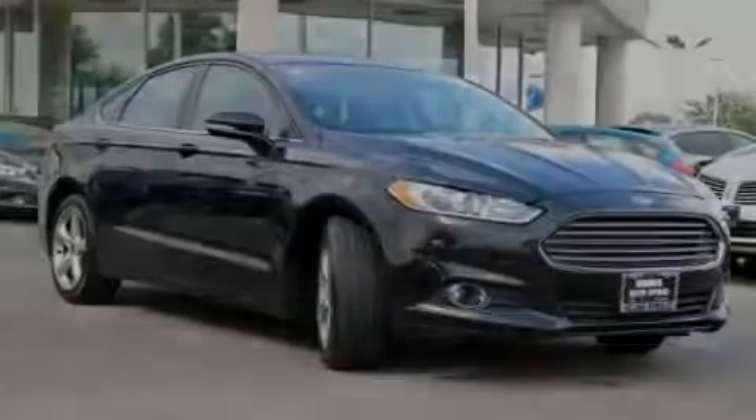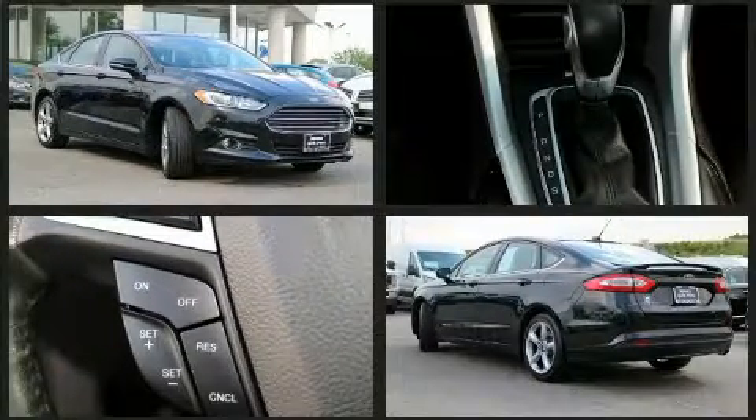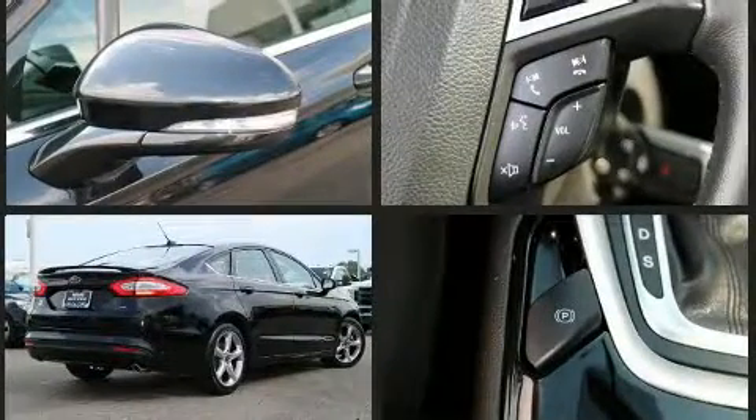Introducing the 2014 Ford Fusion. Smooth gear shifts are achieved thanks to the 2.5-liter four-cylinder engine. And for added security, Dynamic Stability Control supplements the drivetrain.